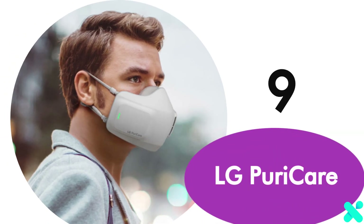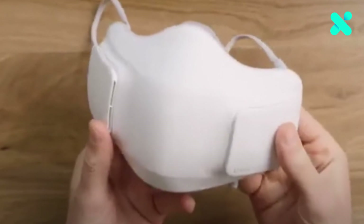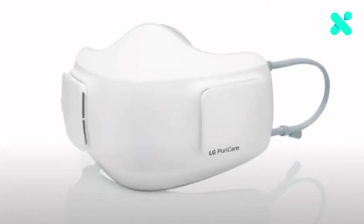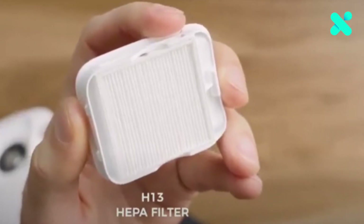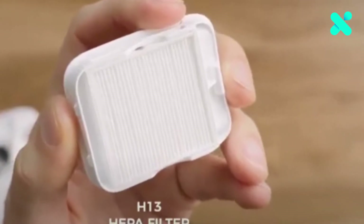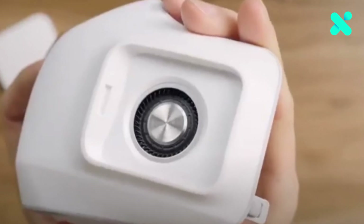Number 9: LG Puricare. The LG Puricare Wearable Air Purifier makes it possible to wear the unit comfortably for hours on end. This mask uses a HEPA replaceable filter, quite similar to the filters used in the company's home air purifier products.